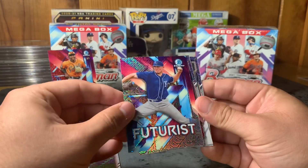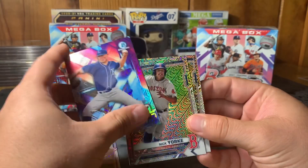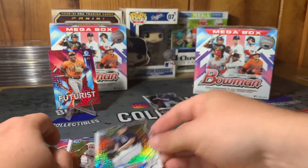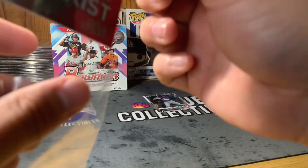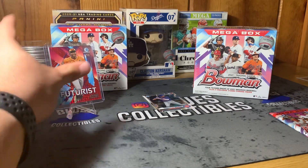Continuing in the pack — a Futures card of Asa Lacy, Nick York, Matt Manning. These cards look awesome, I love the way they look — comment down below what you think. I'm actually going to sleeve that two-of-five up right away. It's a two of five — only five of those cards were made — so that is awesome. I'm definitely super stoked about that; it made the break for me right there. That was a very nice mega box exclusive first chrome pack. We've got one more exclusive pack to open up.